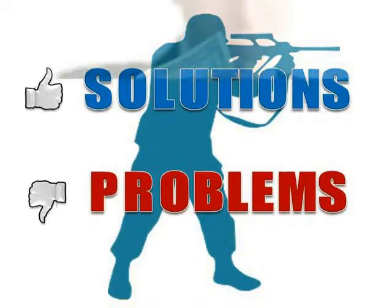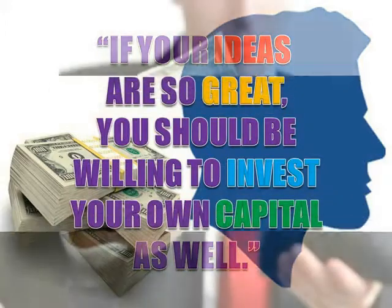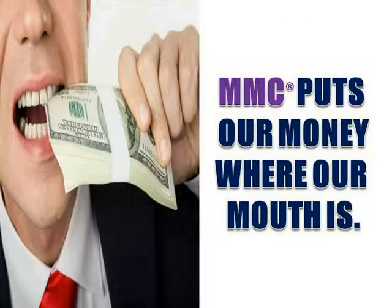I feel that it is absurd for marketers to ask anyone to invest capital into their ideas. My belief is, if your ideas are so great, you should be willing to invest your own capital as well. MMC does exactly that. We put our money where our mouth is.